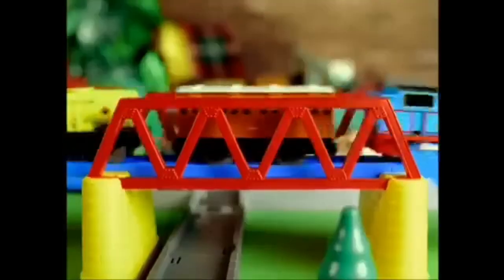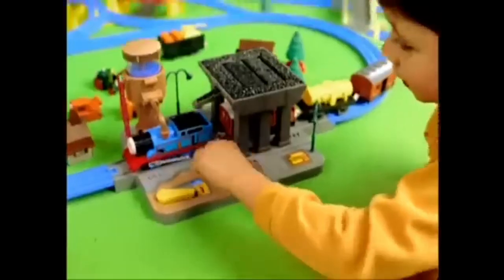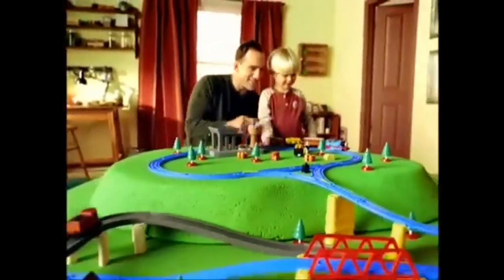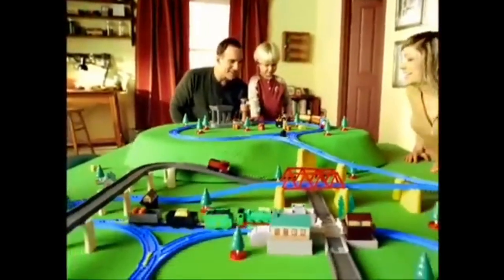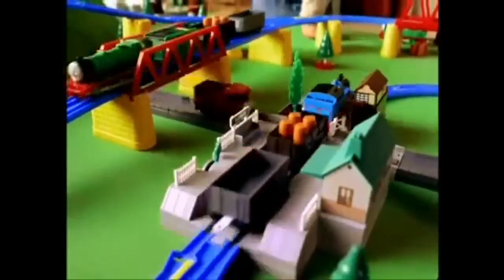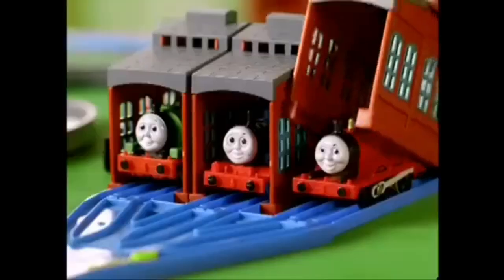It's a busy day on the railway for Thomas and Friends. With lots to see and do, Thomas needs a full load of water and coal to have lots of energy and be useful all day. Adding tunnels, tracks and bridges means new adventures to come. Creating the world of Thomas and Friends can be hours of fun.